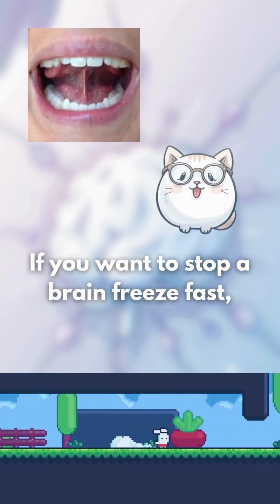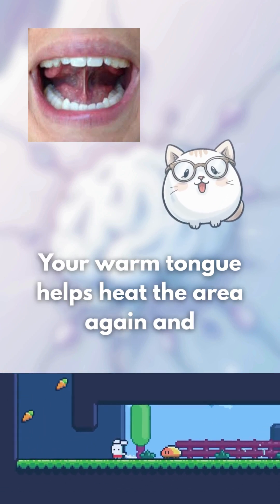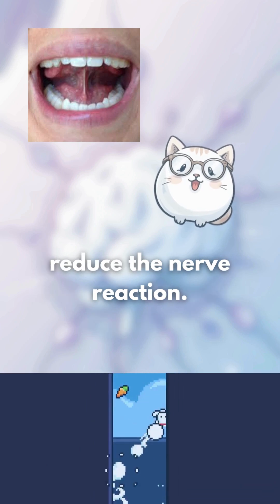If you want to stop a brain freeze fast, press your tongue against the roof of your mouth. Your warm tongue helps heat the area again and reduce the nerve reaction.